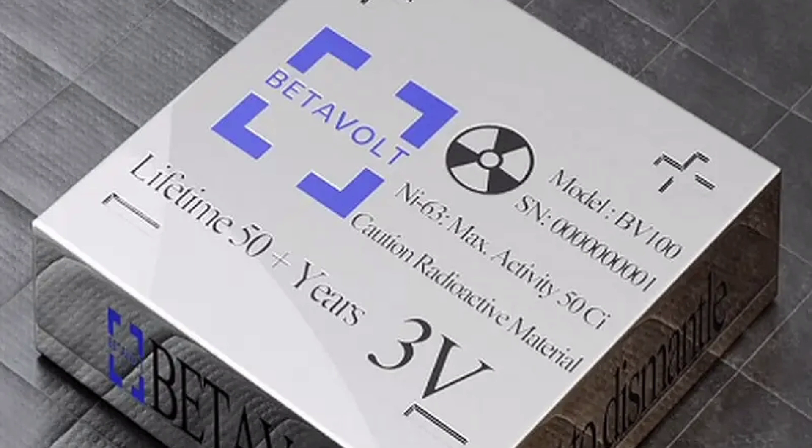Betavoltaic batteries have several advantages over conventional batteries. They have a very long lifespan, typically 50 years or more, because the half-life of tritium is much longer than the lifespan of the chemicals in a conventional battery.